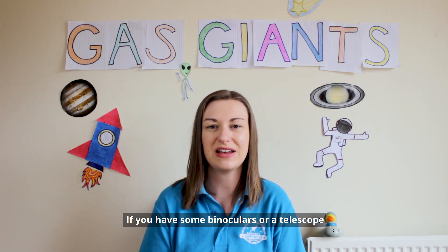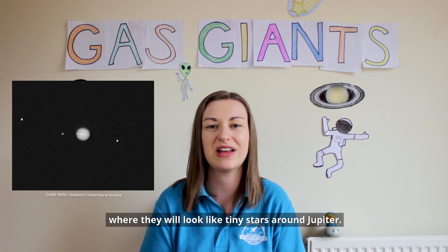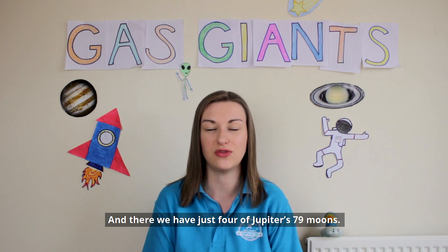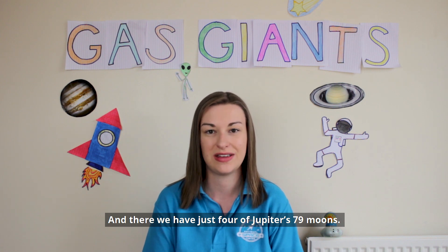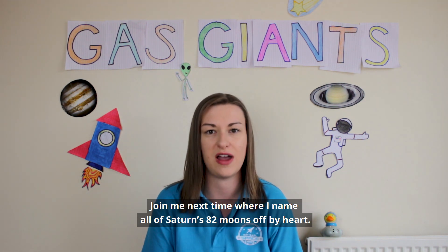If you have some binoculars or a telescope, you'll be able to spot these four moons in the night sky, where they'll look like tiny stars around Jupiter. And there we have just four of Jupiter's 79 moons. Join me next time when I name all of Saturn's 82 moons off by heart.